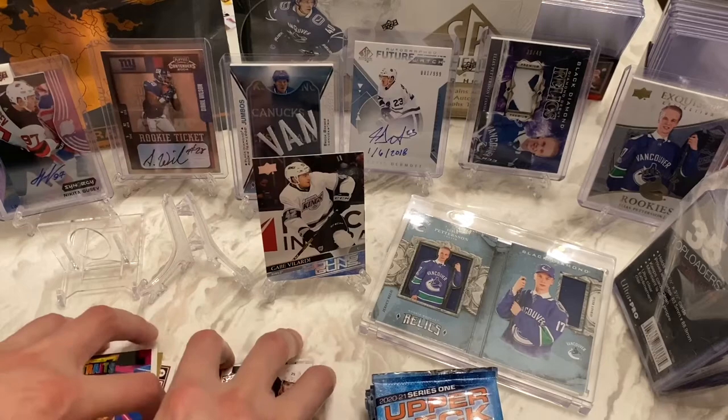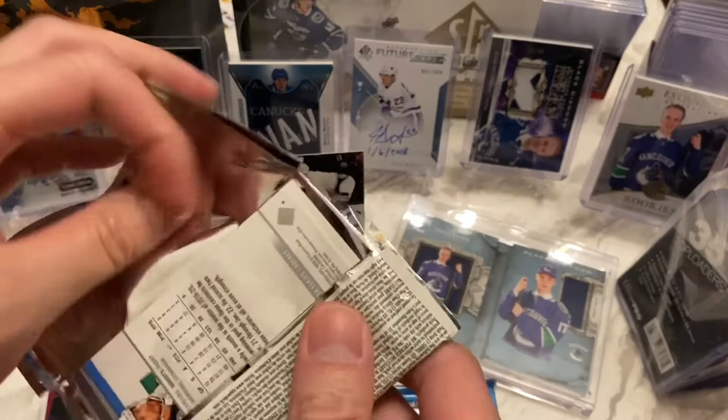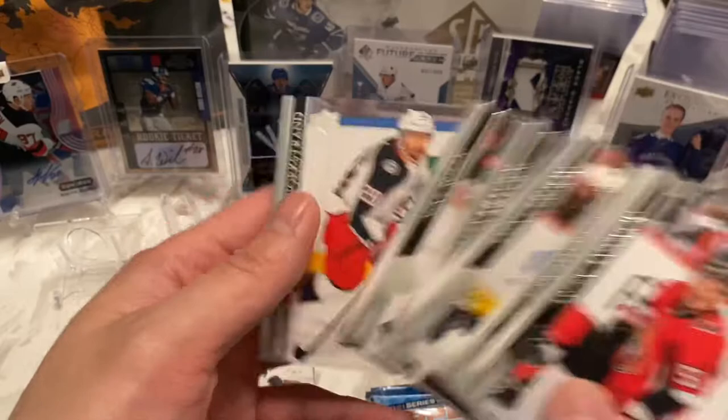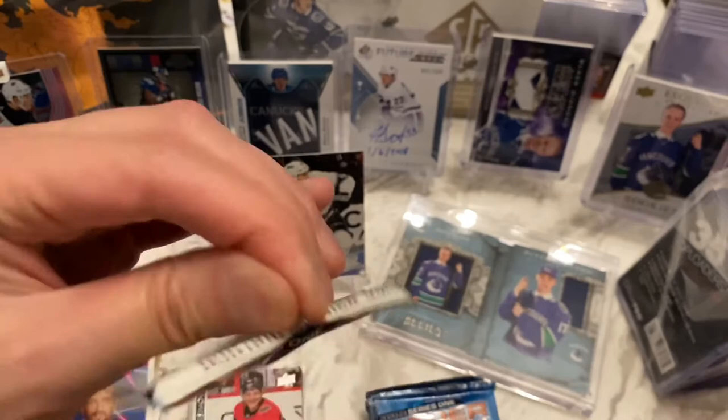Now this one definitely feels like a base pack, right? You can't have three packs with hits in a row — that's just unheard of. If you've seen enough of my videos, you know I don't get that kind of luck. Anisimov, Coleman, Johansson, Strome, Carlson, Killorn, Riley, and Bjorkstrand. See, there you go. And usually when you get one base pack, you're going to get a second — though this one feels suspiciously thin, actually.